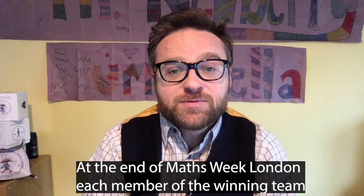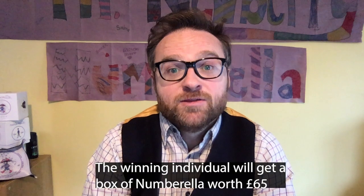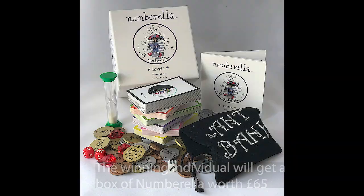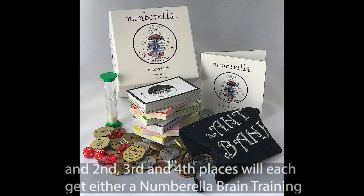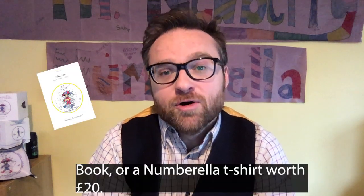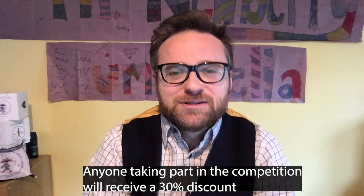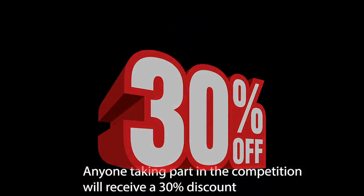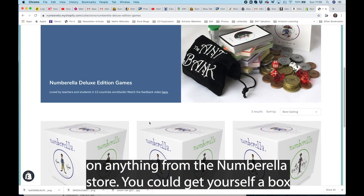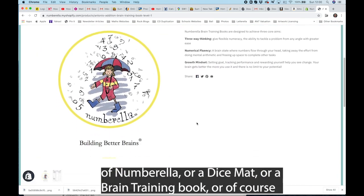At the end of Math Suite London, each member of the winning team will receive a Numbrella badge. The winning individual will get a box of Numbrella worth £65. Second, third, and fourth places will each get either a Numbrella brain training book or a Numbrella t-shirt worth £20. Anyone taking part in the competition will receive a 30% discount on anything from the Numbrella store — a box of Numbrella, a dice mat, a brain training book, or a t-shirt.